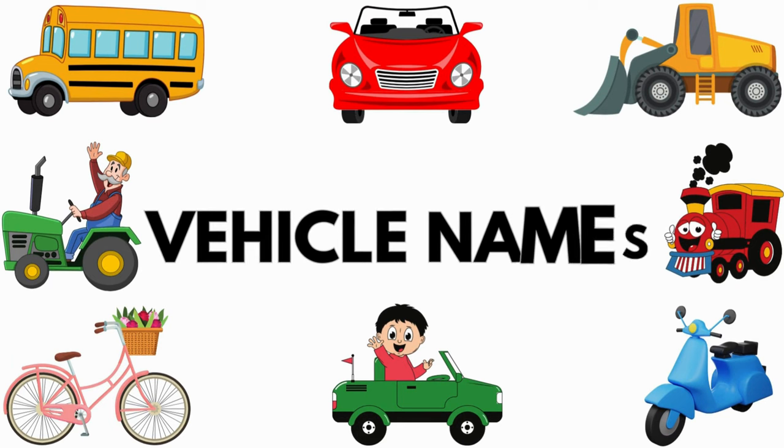Hello children. Welcome to my channel. In this video, we will learn about vehicle names. So let's start the video.